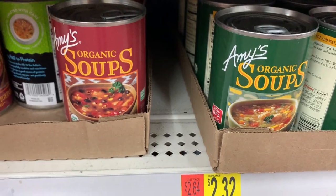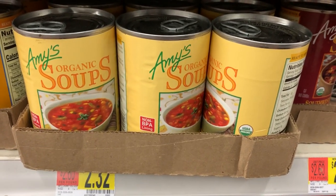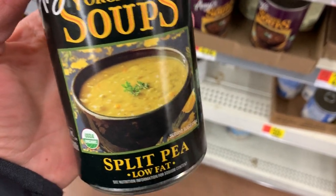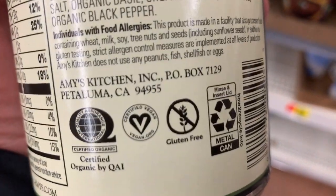Amy's has these vegan soups. Just make sure you're looking at the back — it will be certified vegan. Some of them aren't vegan, but most of them are. The split pea here is one of my favorites, and there is that vegan certification.